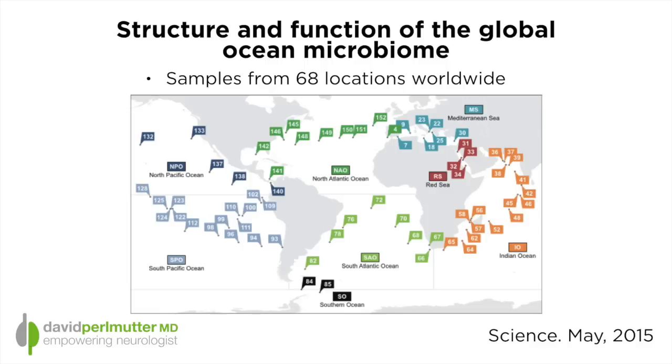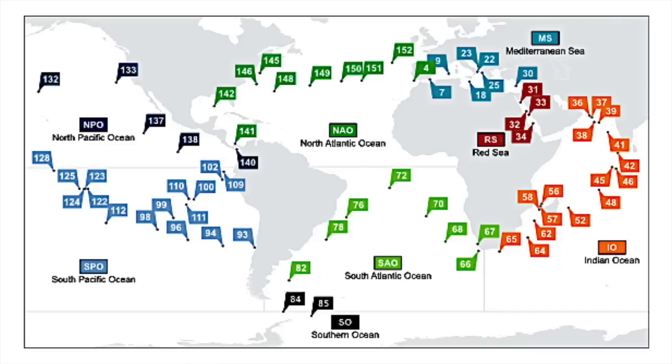Let's look at some research that was recently published in Science. This is an interesting report published in May of this year in Science Magazine called 'Structure and Function of the Global Ocean Microbiome.' This is a really interesting study because it looks at the microbiome — the bacteria and other organisms that live in the ocean — and you'll see the various areas that were sampled.